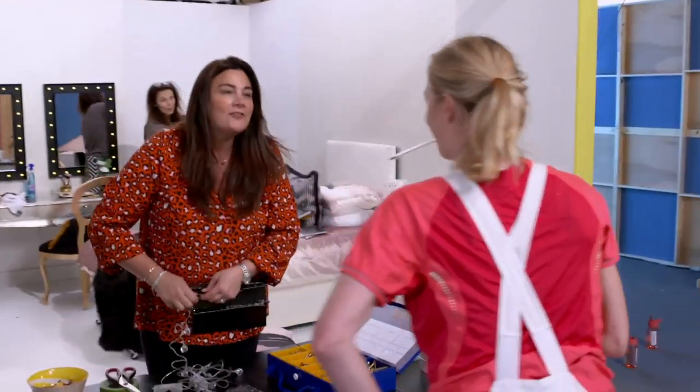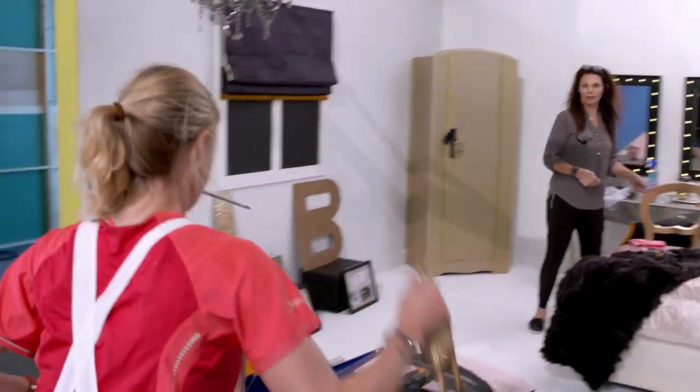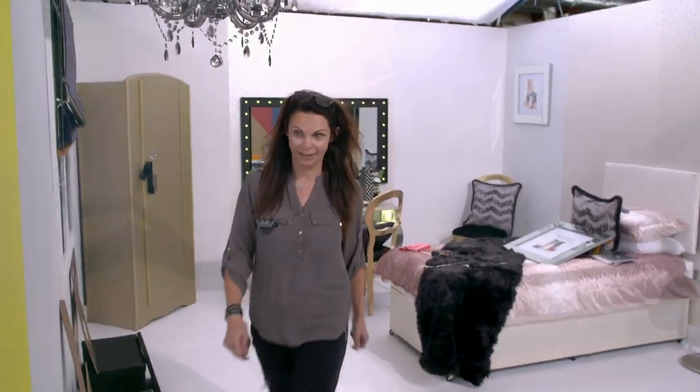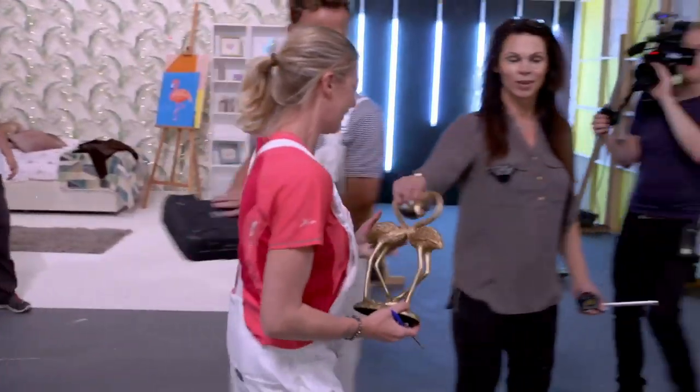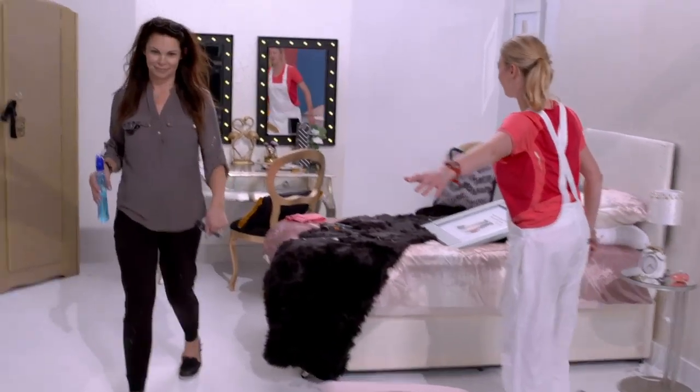With only five minutes to go, the pressure is on and it's calling for extreme measures. They couldn't get what they needed in time. One team member has gone full-on with flamingos — possibly over the top.